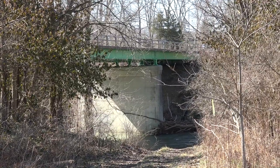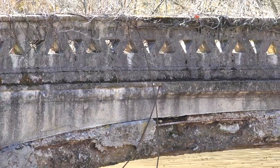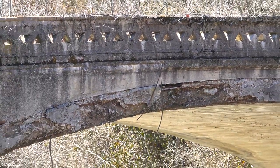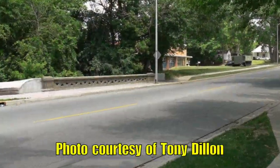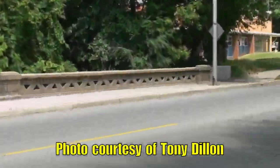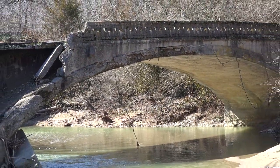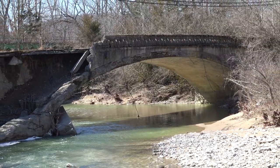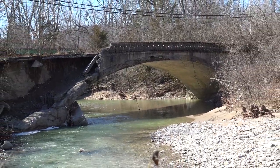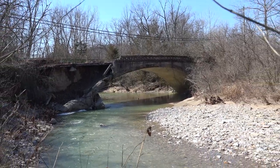Bridge historian Tony Dillon has pointed out the unusual triangle pattern that can be found on the railings. This is the same pattern that can be found on the bridge on West Main Street in Richmond, Indiana. The bridge is deteriorating further each year and it will only be a matter of time before it ends up in the creek. Until then, this is an easy phantom bridge to see if you're in southeastern Indiana. Check it out!